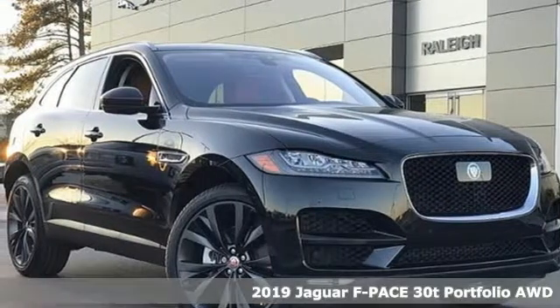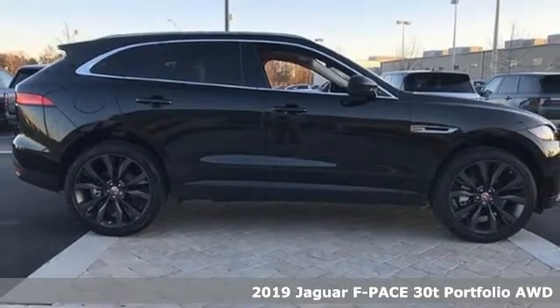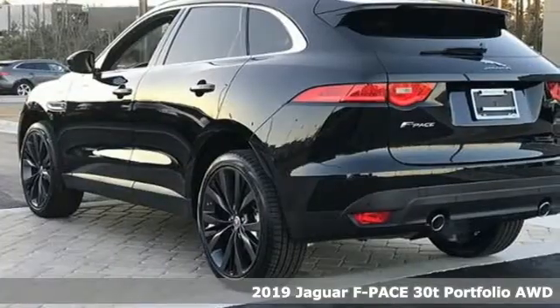Here's a new 2019 Jaguar F-Pace. Innovation, responsibility, Jaguar. Plus, it offers an exciting list of features.